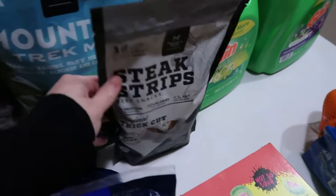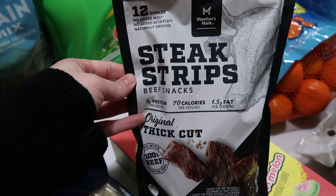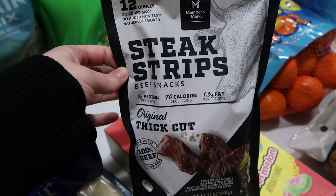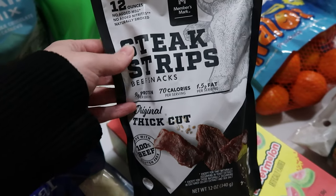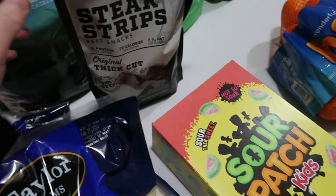They had these for samples today. Normally we're not there when they do samples, but they actually did samples today because we went later in the day. Matt and one of the girls tried these steak strips, so we purchased those. Those will be in the meal plan.